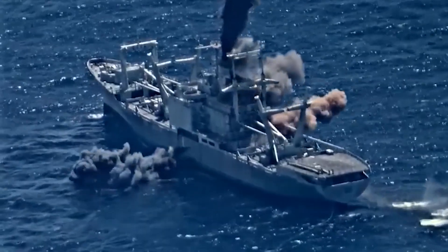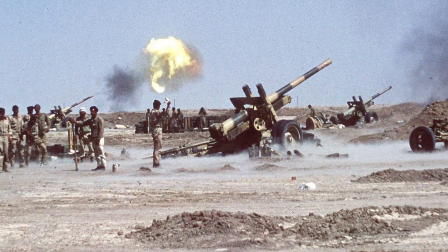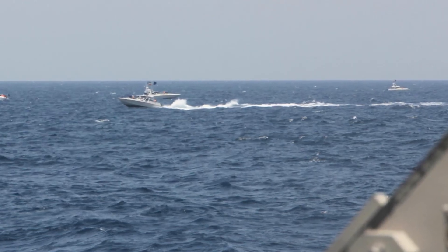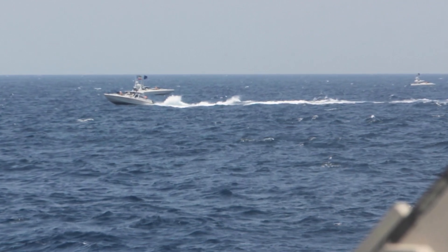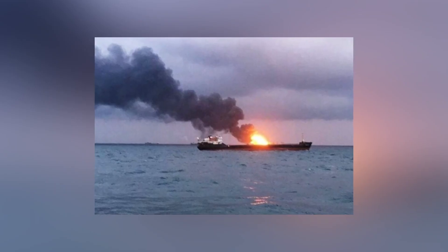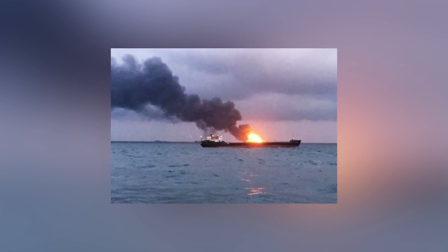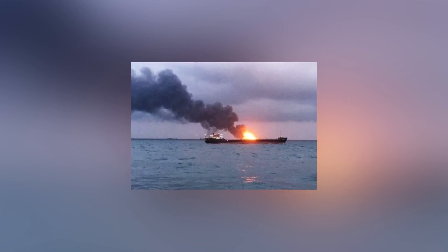After World War II, there have been a few instances where unmanned suicide boats were used in combat. During the Iran-Iraq War from 1980 to 1988, the Iranian Navy used explosive-loaded unmanned boats to attack Iraqi naval and commercial ships in the Persian Gulf. In 2016, Yemeni Houthi rebels reportedly used a remote-controlled suicide boat to successfully attack the Royal Saudi frigate Al-Medina in the southern Red Sea.